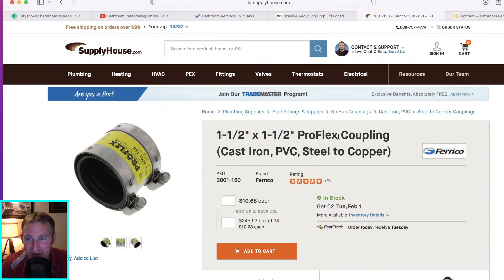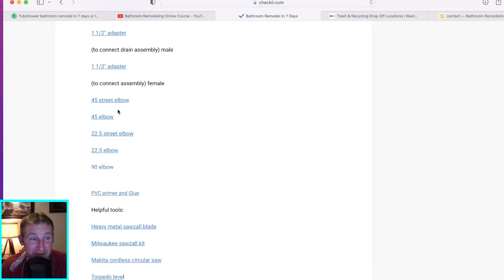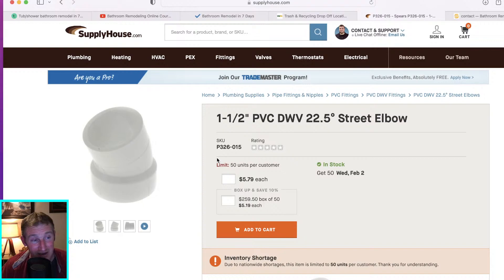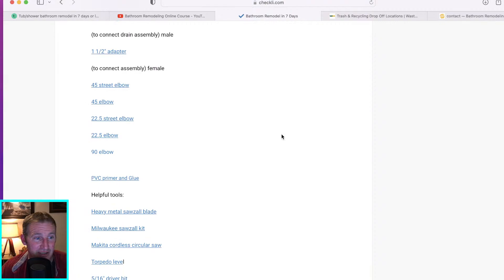Most of the time this will be the coupling you'll want to use. I also have some basic items listed — a street elbow is good to have, a 45-degree street elbow, or even a 22.5-degree street elbow. If you're replacing a 30-inch wide tub with a 32-inch wide tub, you might need something to move that trap over for the difference — typically only moving over an inch or two. Always get the primer and glue that you need with it.